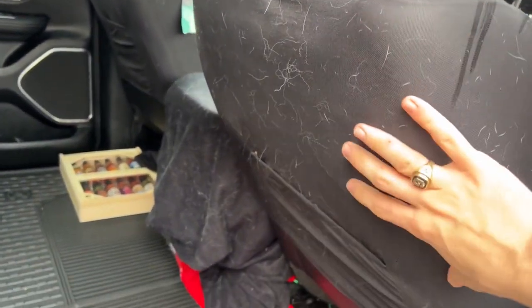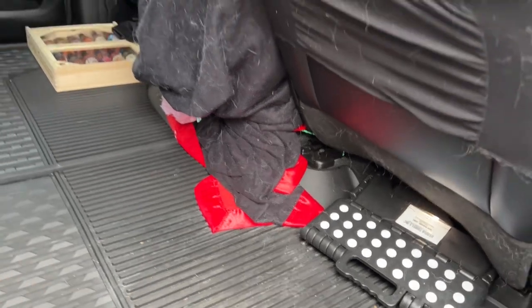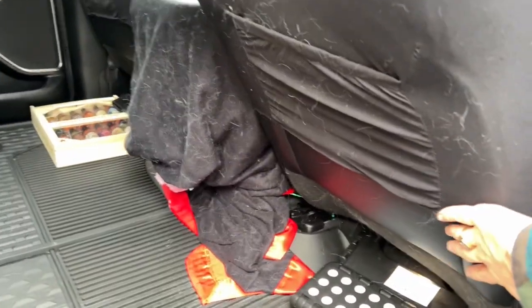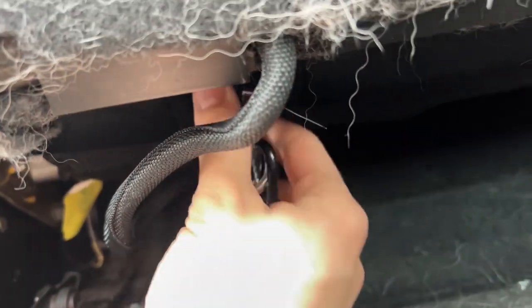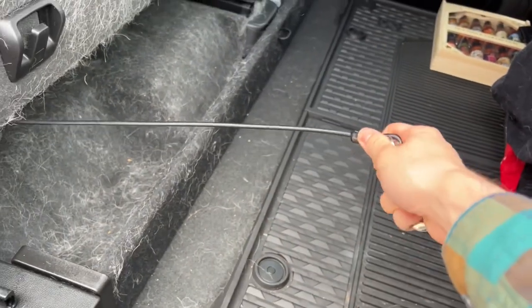We also put a protector over the seat so they didn't damage anything — over the leather — and we had blankets down. The back of the seat you can see is dirty; I'm going to vacuum it. We had them tethered in so that when we opened the door they couldn't get out — this is as far as they could go.